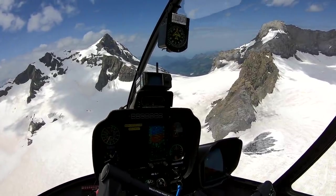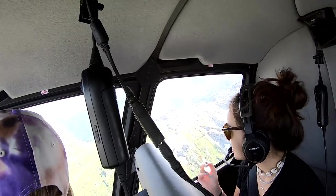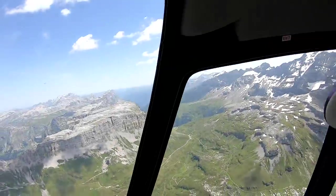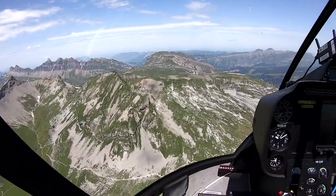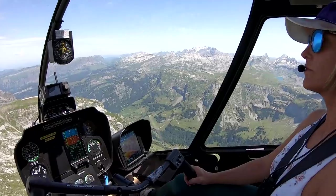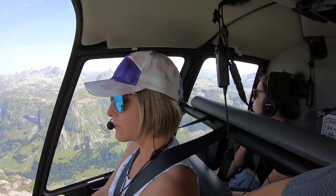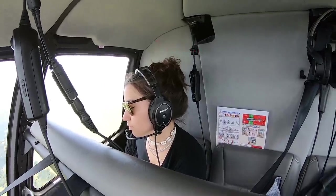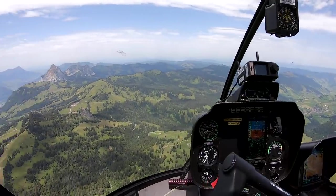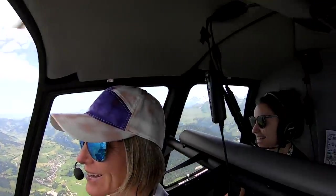It can fly at 96 knots so I have to be careful not to go too fast for now. This is the Klausenpass and people like to come here with motorbikes. 8,000 feet, 12 degrees. Happy to be flying again. Tonight Luisa will eat everything — happy birthday!